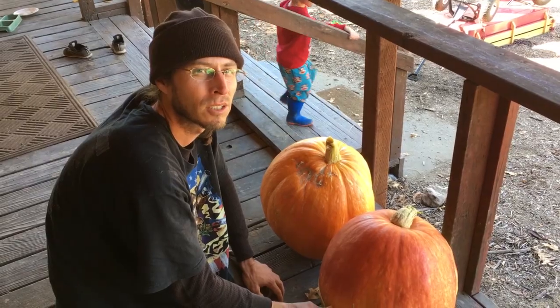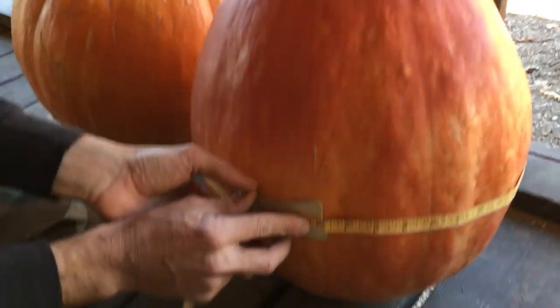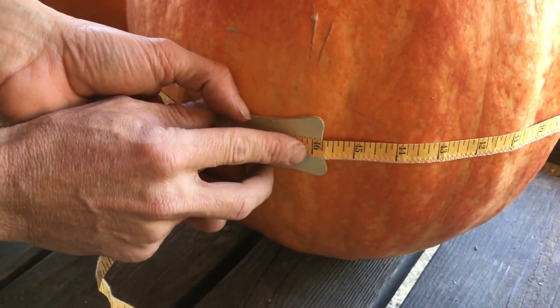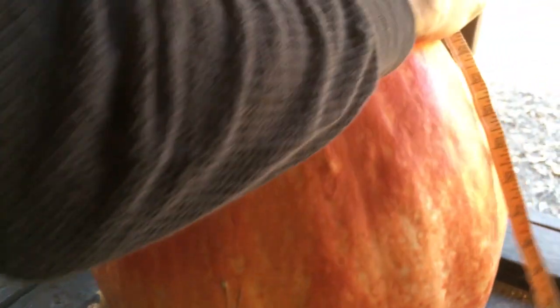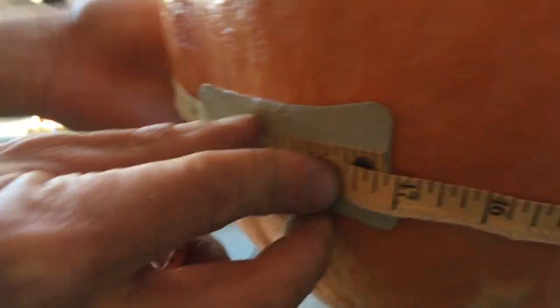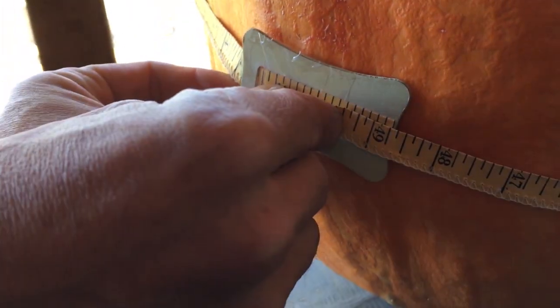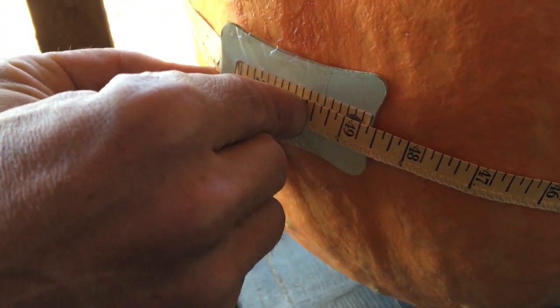These are my measurements for the Whistle Thickets Pumpkin Challenge. This one I've got forty-six, forty-five and three-quarters. And then let me get my... hold on, bear with me. Almost forty-nine — let's call it forty-eight and five-eighths.